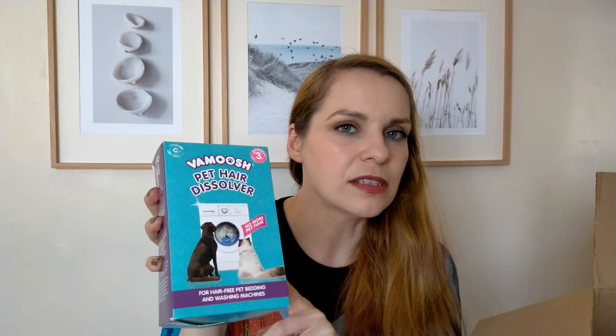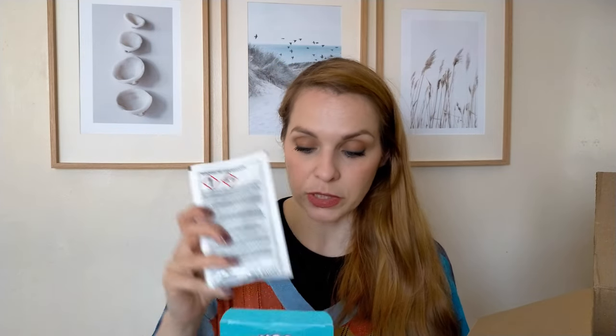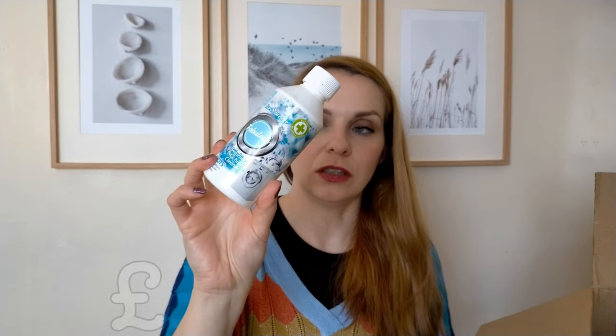I got a washing machine cleaner — our washing machine is due for a clean, so I got that. I also got something I haven't seen in the shops around here — the Vamoose Pet Hair Dissolver. We have a cat and she moults a little, so I think this would be great for her blankets. There are three sachets: you pour one sachet into your washing machine dispenser drawer, add normal detergent, place the pet bedding in, and run your longest or hottest cycle. We'll see how they work!